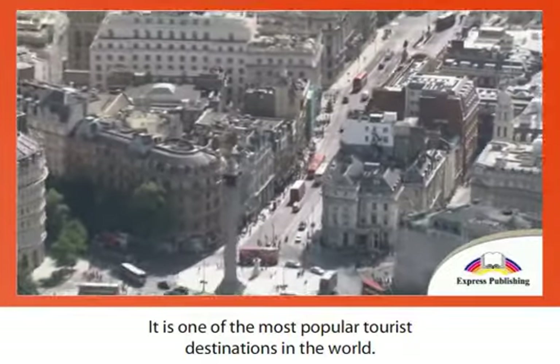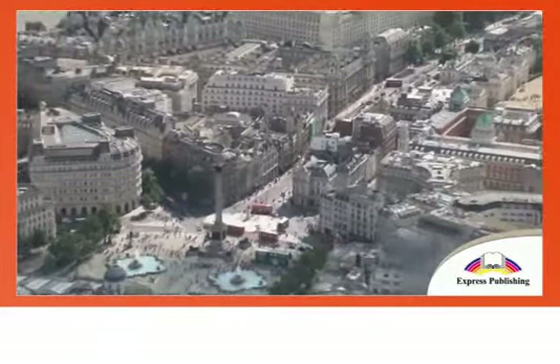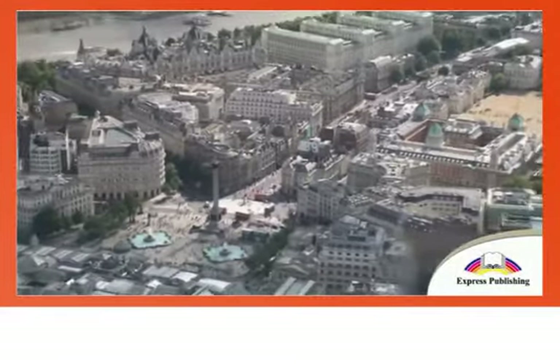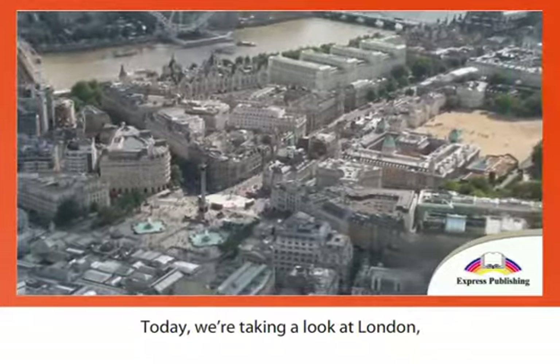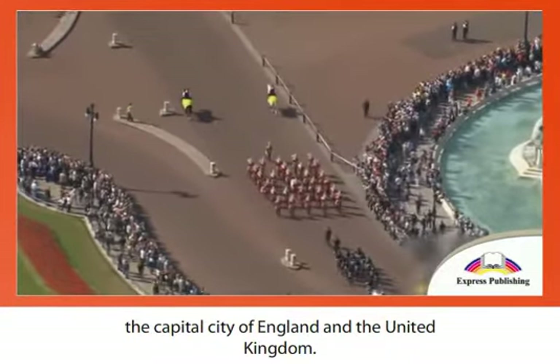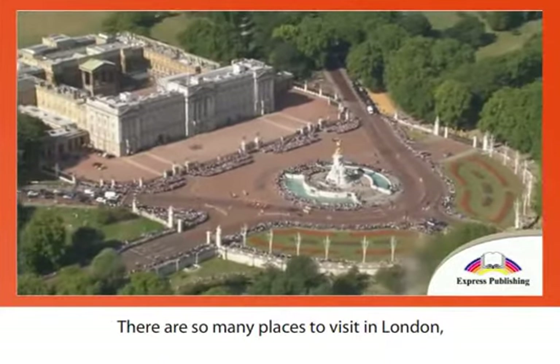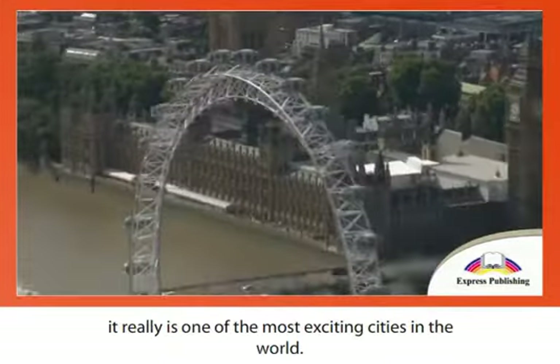It is one of the most popular tourist destinations in the world. Today we're taking a look at London, the capital city of England and the United Kingdom. There are so many places to visit in London — it really is one of the most exciting cities in the world.